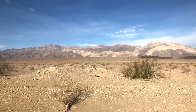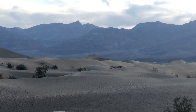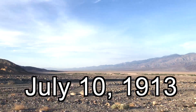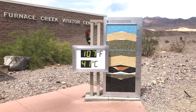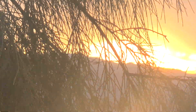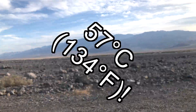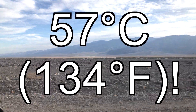The world record for the highest air temperature was recorded at Furnace Creek in Death Valley on July 10, 1913. On our visit, it was 41 degrees Celsius, or 107 degrees Fahrenheit. But the record high was 57 degrees Celsius, or 134 degrees Fahrenheit.